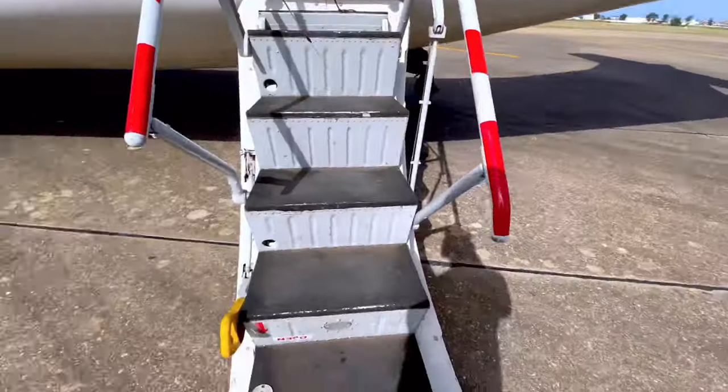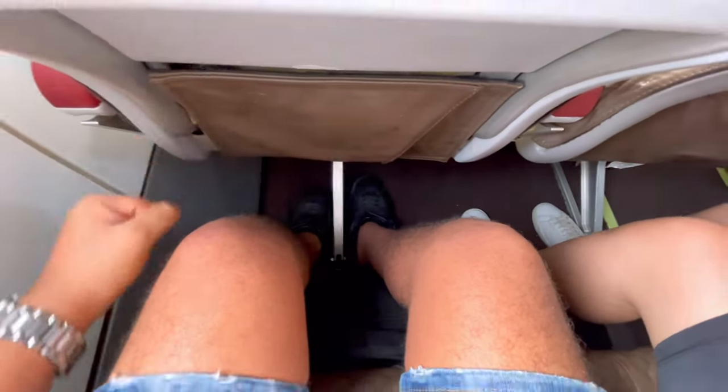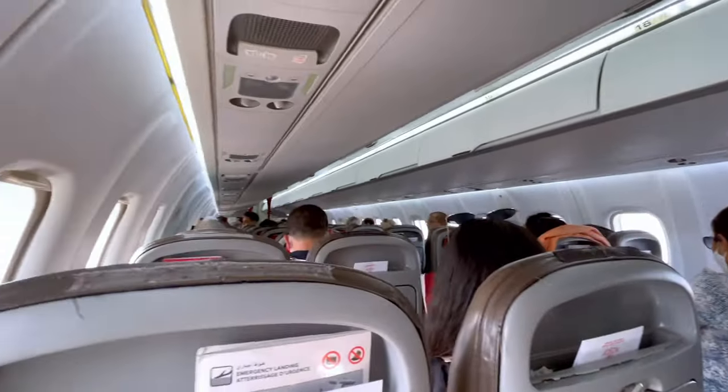As you can see, we're boarding this ATR 72-600 operated by Royal Air Maroc Express. It's my first time flying on board Royal Air Maroc Express, so let's see what the experience is like. The legroom was pretty decent.